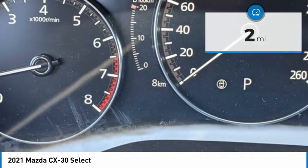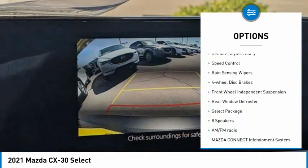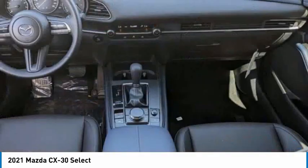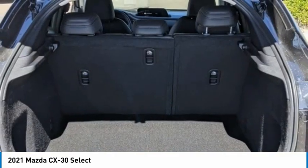Here are some of this vehicle's great options: electronic stability control, alloy wheels, brake assist, traction control, remote keyless entry, speed control, rain sensing wipers, four-wheel disc brakes, front wheel independent suspension, and rear window defroster.